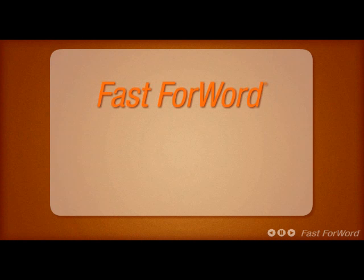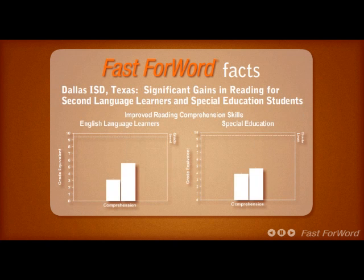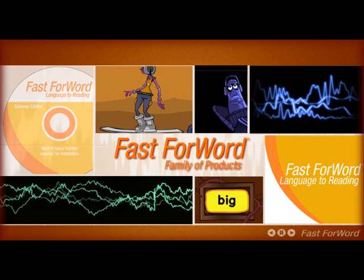Fast ForWord technology has the largest research database on school-based research in the country. To date, there has been close to a million product users of Fast ForWord software by children of all ages. It can be found in thousands of school districts and clinics across the country and in many countries around the world.